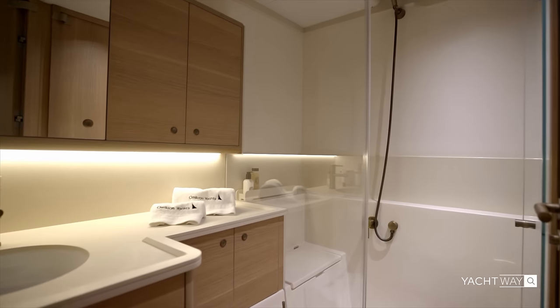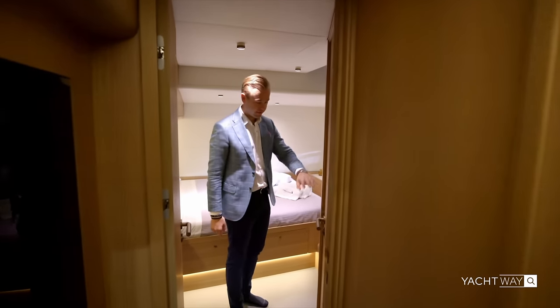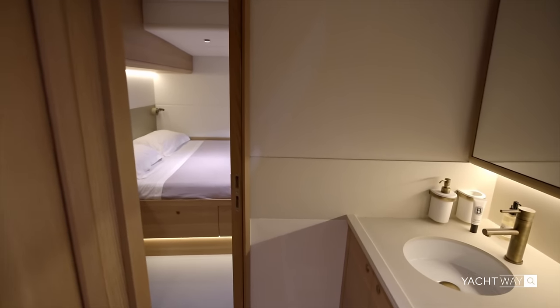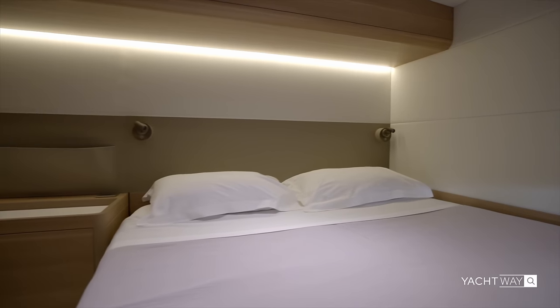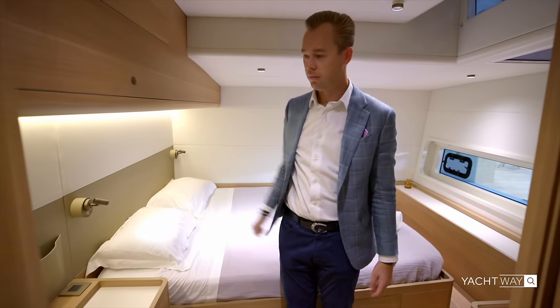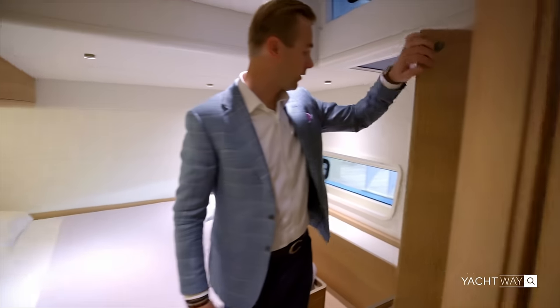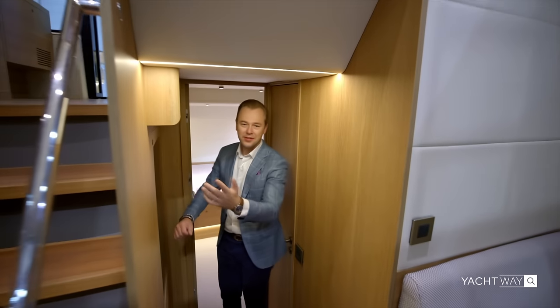In the port guest cabin there's a queen-size bed with plenty of space — at six-foot-one, I have plenty of headroom. There's storage above the bed and a nice hanging closet as well.